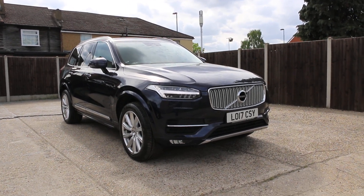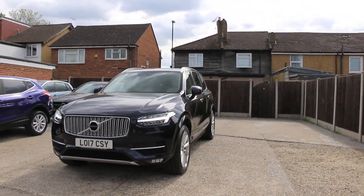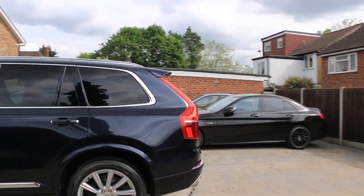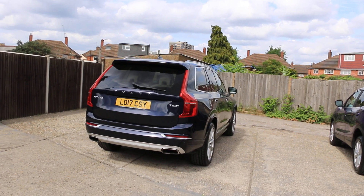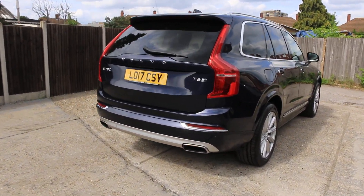Now it's available at McCarty Cars — Volvo XC90. The car has daytime running lights, privacy rear glass, rear parking sensors, and a reversing camera.